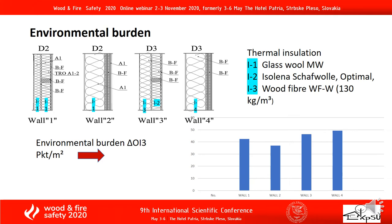Regarding environmental burden, in the graph we can see that the lowest environmental impact value was reached by wall 2.